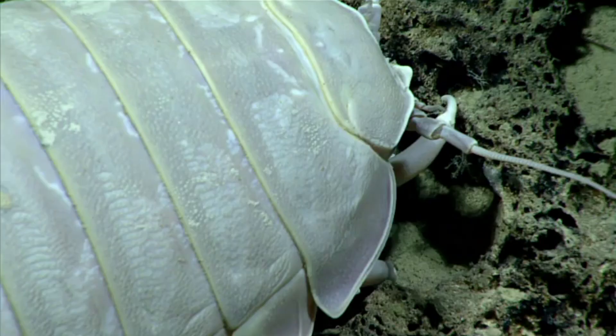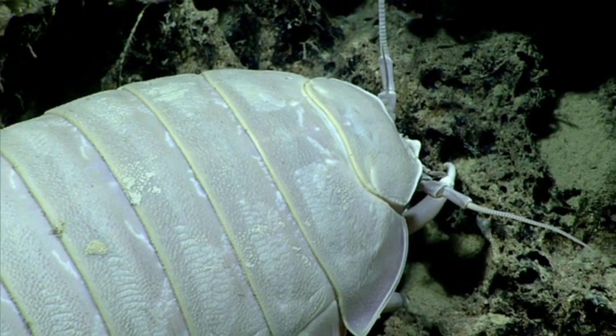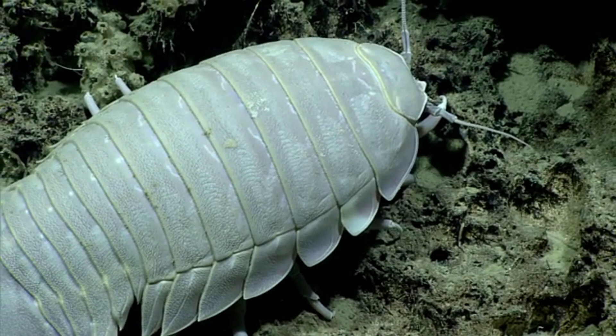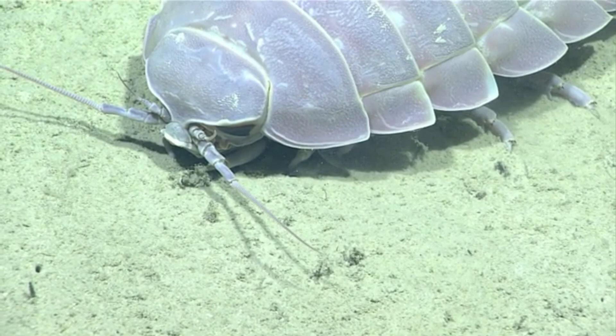Giant isopods are commonly known as scavengers, but this is only part of their dietary picture. These animals opportunistically eat just about anything that falls to the seafloor. This debris is known as marine snow and can include fish heads and whale bodies. When it finds a huge meal, a giant isopod can eat so much food it loses mobility.